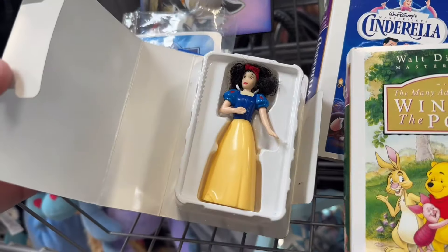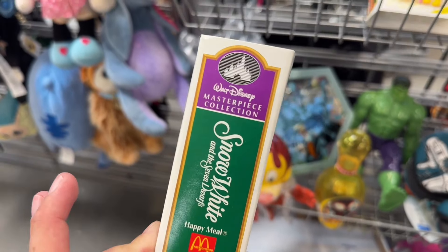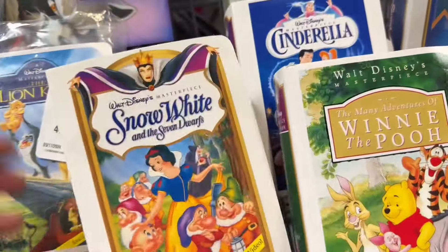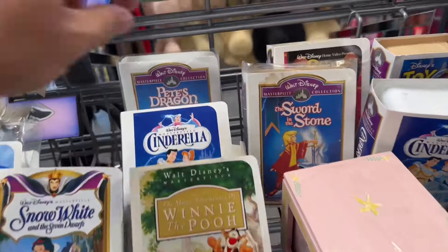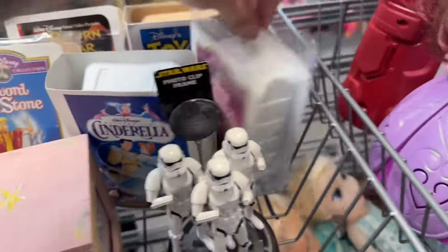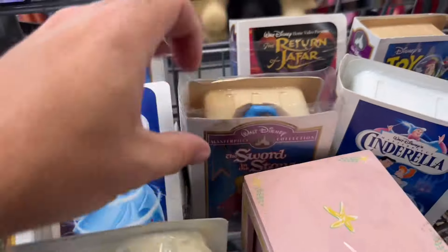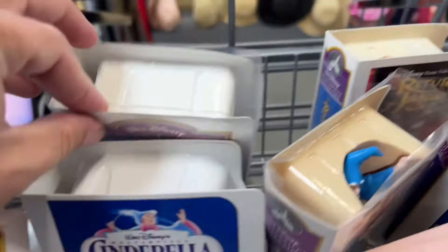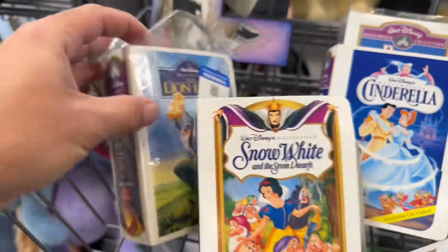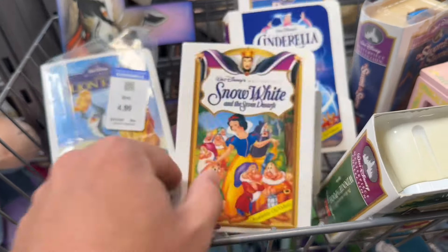Over in the Disney section, wow — they've got a ton of these Happy Meal toys. These were some of the coolest Happy Meal toys McDonald's ever did because they came in packages that looked like old Walt Disney Masterpiece Collection VHS clamshell cases. They've got Pete's Dragon, Sword in the Stone, Lion King, Three Caballeros — some of them have never even been opened, still have the plastic on them. They're asking five dollars a piece. Very tempted, but I don't really need them.